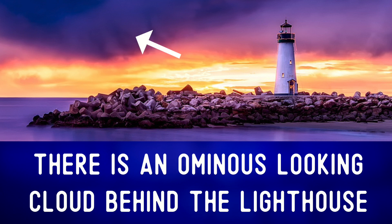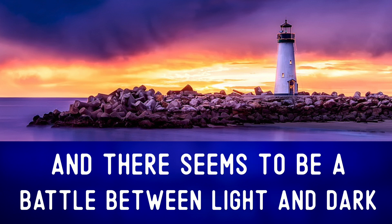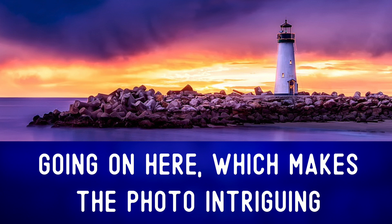There is an ominous-looking cloud behind the lighthouse — ominous. And there seems to be a battle between light and dark going on here, which makes the photo intriguing.